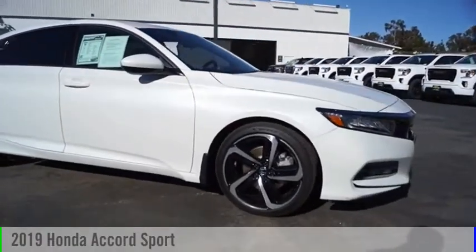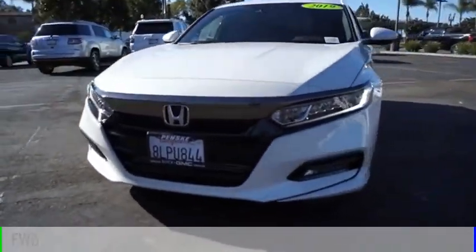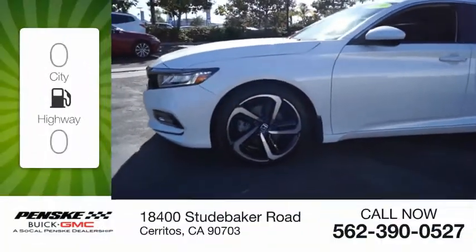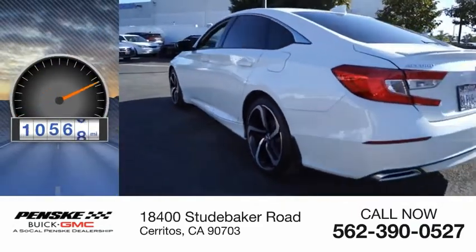Make a great choice today with the 2019 Accord. This vehicle is powered by a front-wheel drive, four-cylinder, 1.5-liter engine. Great fuel efficiency saves you money by requiring fewer trips to the gas station. This vehicle has less than 15,000 miles.